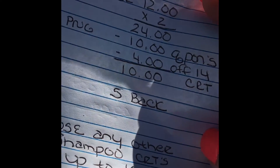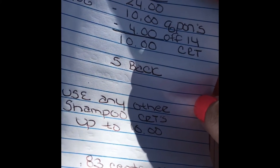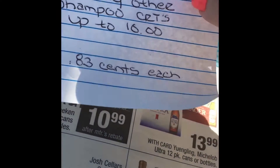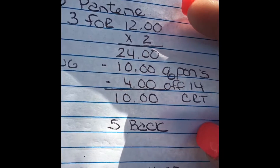The first one: if you buy six Pantene — they are three for $12 this week, so that would be $24 — we have $5 off coupons from the P&G Sunday insert, so we'll use two of those, taking $10 off. Then we have a $4 off $14 Pantene CVS CRT coupon, making our total $10. We get $5 back, making them 83 cents each when you buy six.